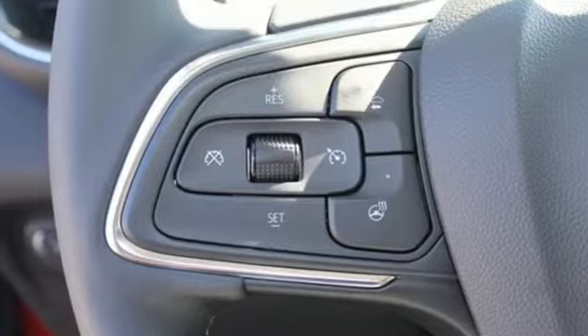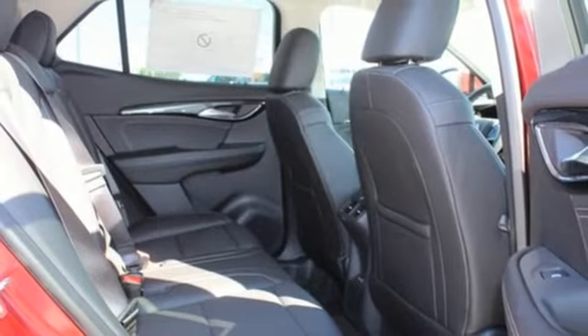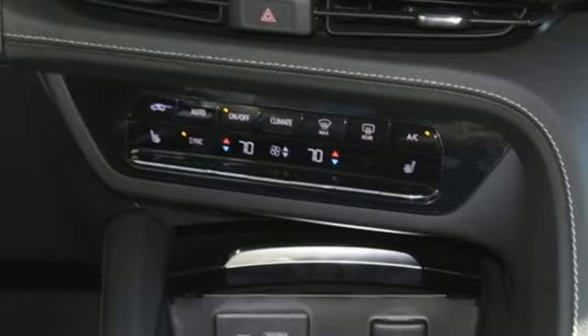Wi-Fi hotspot. AM-FM satellite radio. Hands-free lift gate. Memory exterior door mirror settings. And LED low and high beam headlights.